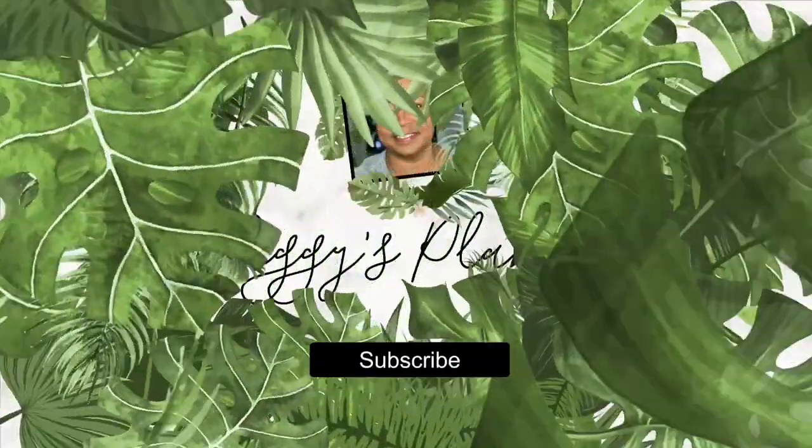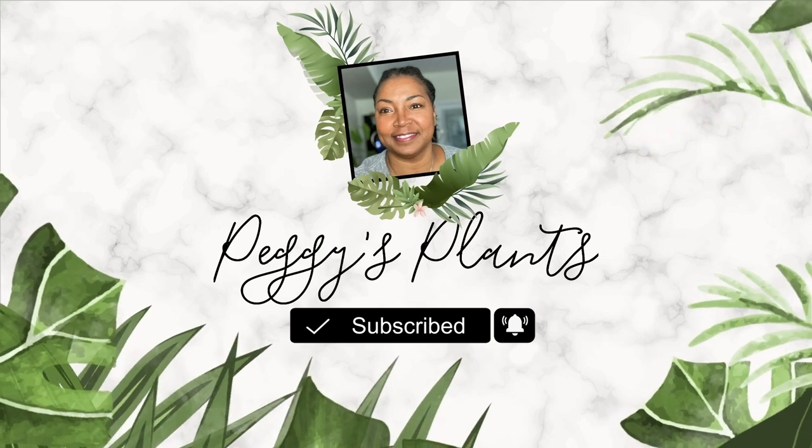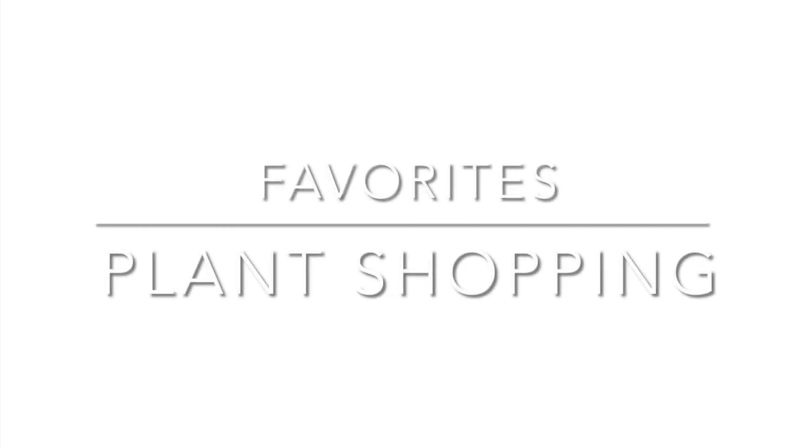Hello and welcome to Peggy's Plants coming to you from Central Florida. One of the biggest questions I get is about where I do my plant shopping. So in today's video I want to share with you my favorite places to buy plants online, my imports, and locally.